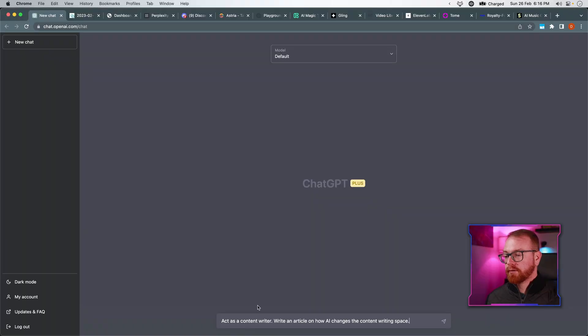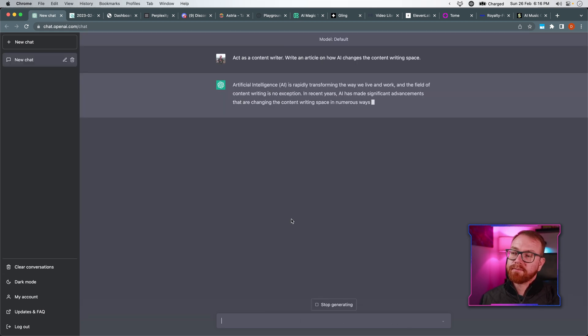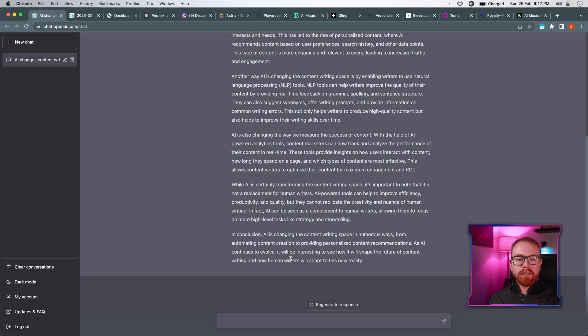We'll start with a tool that I think nobody actually needs an introduction. It's a tool that everybody has been using, and it's essentially kind of like a jack of all trades. That is ChatGPT. ChatGPT can write content — for example, act as a content writer, write an article on how AI changes the content writing space. And ChatGPT goes and writes the article. As it finishes the article, I can give it various instructions, like simplify the article.